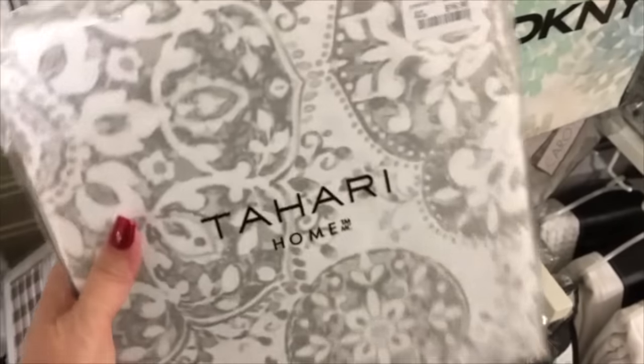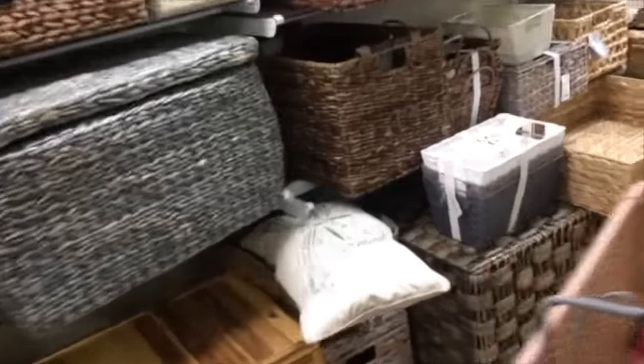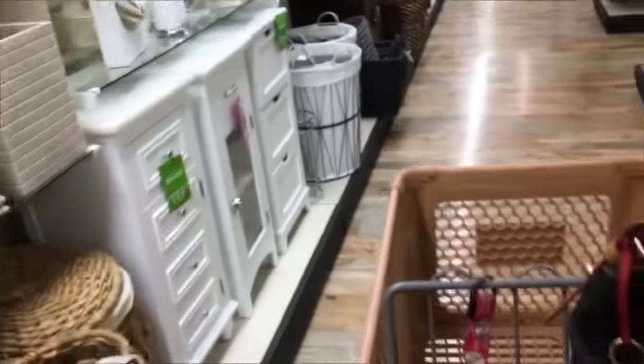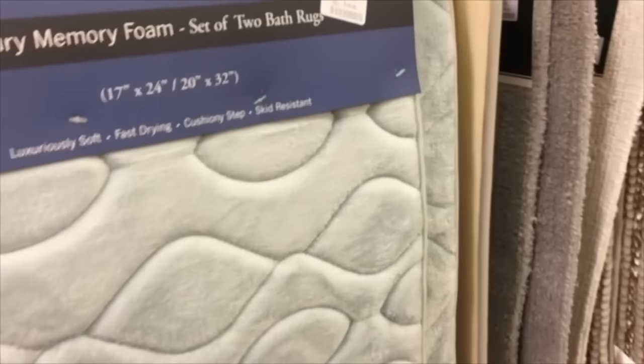Here are their shower curtains - very pretty, big selection. All kinds of baskets and organizing options. I thought this pillow would be really pretty in the turquoise bedroom upstairs, but $25 was too much, so I put it back. I'm terrible. I think these rugs are really pretty, and I do mention that I'm really glad to see that they are now offering these memory foam rugs and sets. They didn't used to, and they are quite nice and work like a charm.